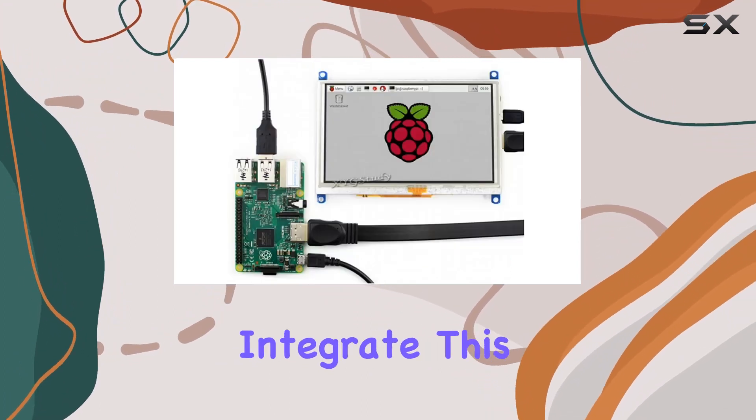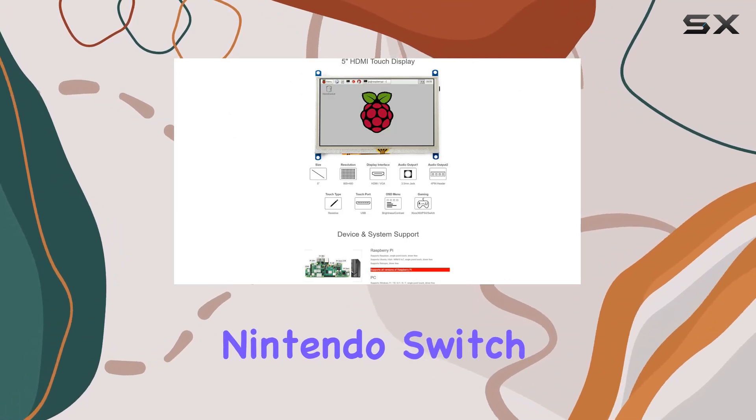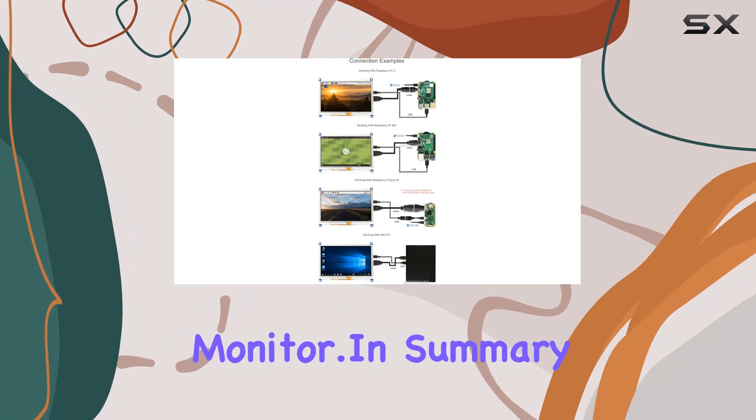If you're a gamer, you can integrate this display with Xbox 360, PS4, Nintendo Switch, and more, expanding your gaming setup without the need for a dedicated monitor.